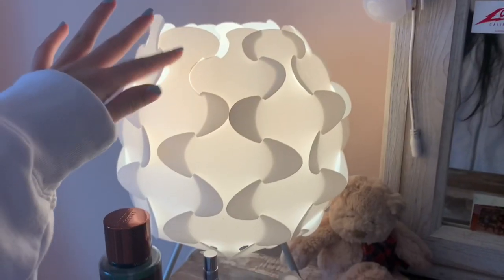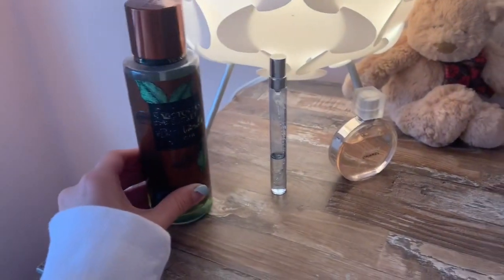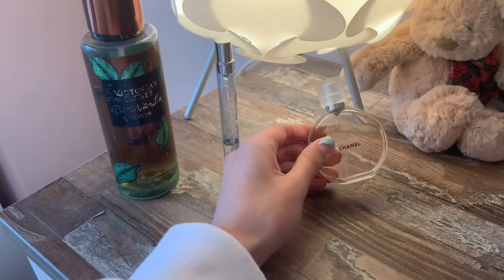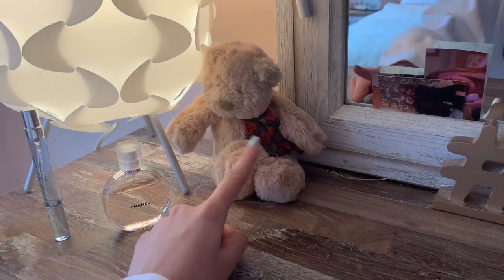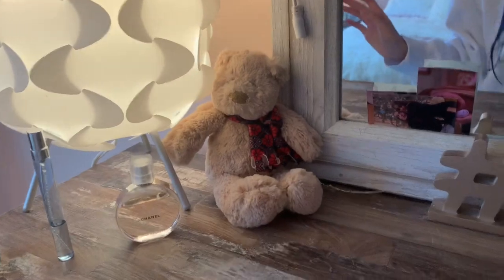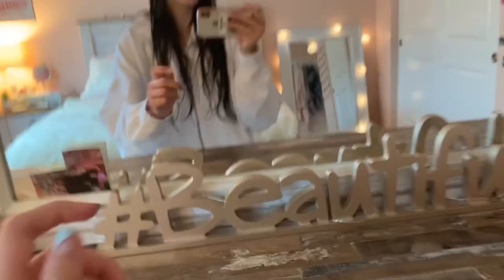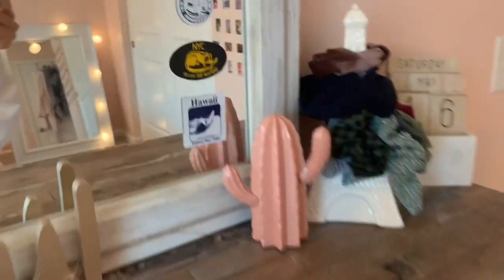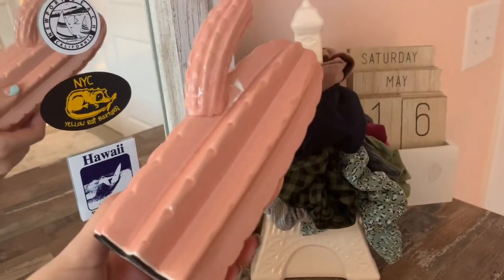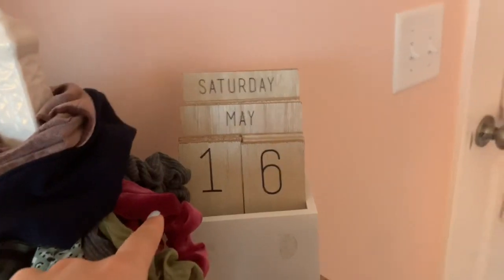Over here is my dresser — my bed, nightstand, and dresser all came in a set. I have a cute lamp from IKEA I've had since second grade. I have all my perfume: a Victoria's Secret one I use most, my Cloud one by Ariana Grande, and my Chanel one. I also have a little teddy bear from my grandma. I have more fairy lights and it says 'hashtag beautiful.' On my mirror I have Brandy Melville stickers, a random cactus that broke but my grandma glued back together, and all my scrunchies and hair accessories.